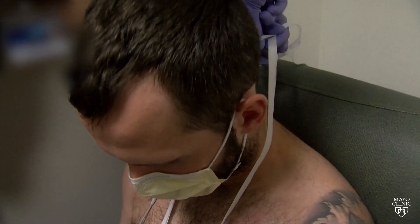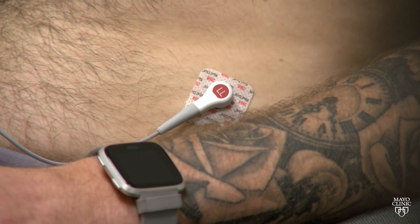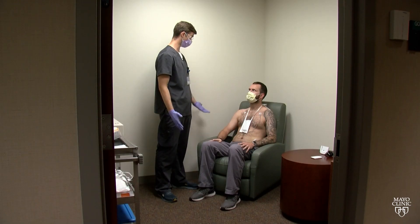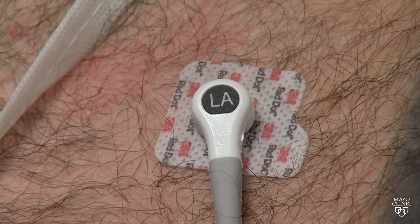Cardiologists like Dr. Christopher DeSimone at Mayo Clinic say wearable monitors are invaluable tools for providers to determine what's wrong with the heart and how to fix it. It's measuring those episodes at the time of your symptoms, and it's important because then we can diagnose you and tell you this is the disorder you have — and here's how we can treat you.